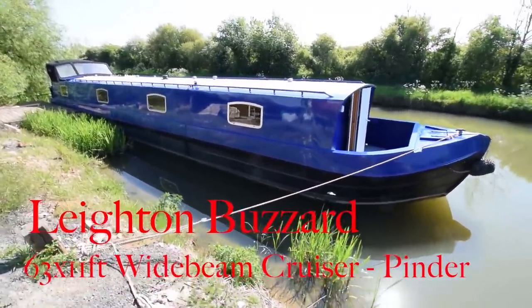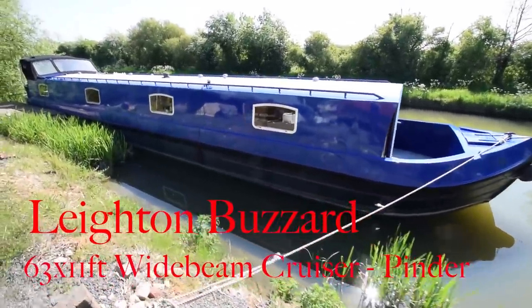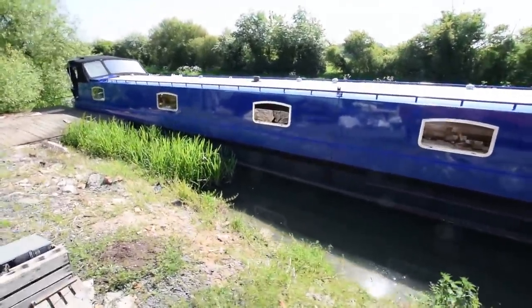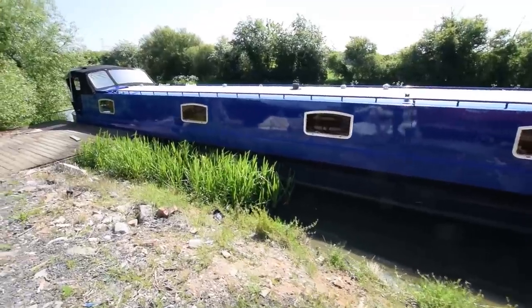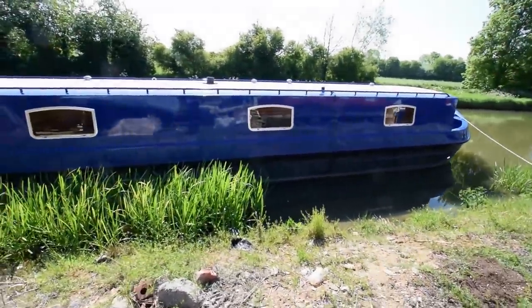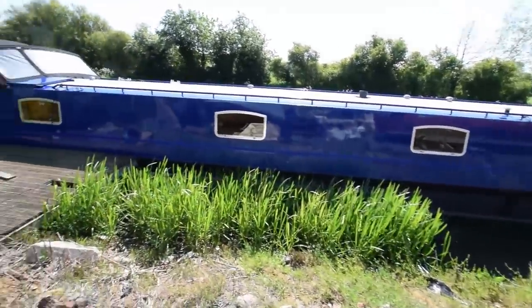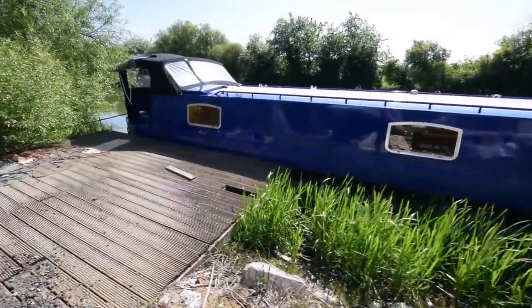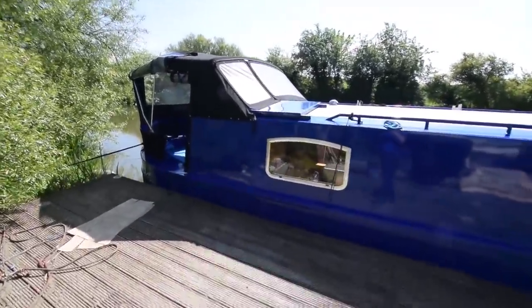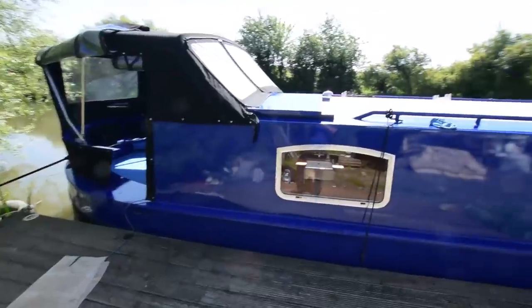This is a lovely boat. I'm going to enjoy showing you this. I'm calling her Leighton Buzzard — she doesn't actually have a name at the moment. She's new, effectively, but she's at Leighton Buzzard, so that's what we're calling her. The shell's a 2013 Pinder, but the owner's been fitting her out since she was built, and she is as new, really. 14 hours on the engine clock, pristine paintwork, pristine inside and out.